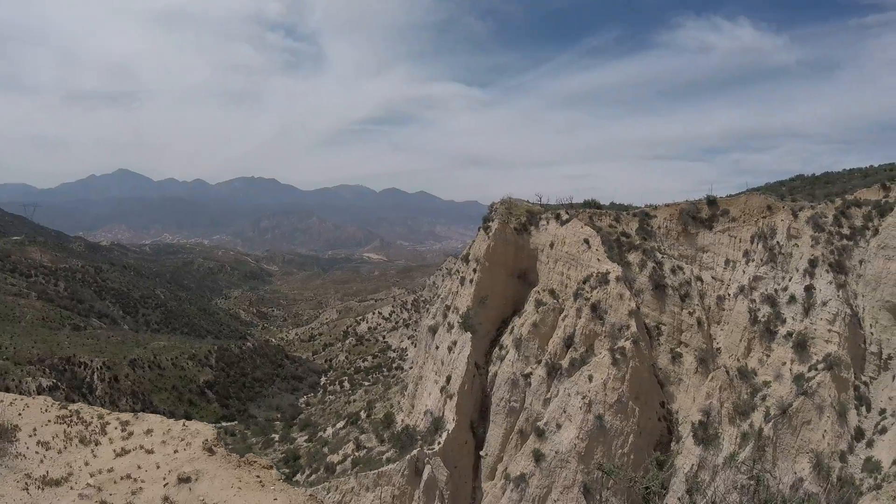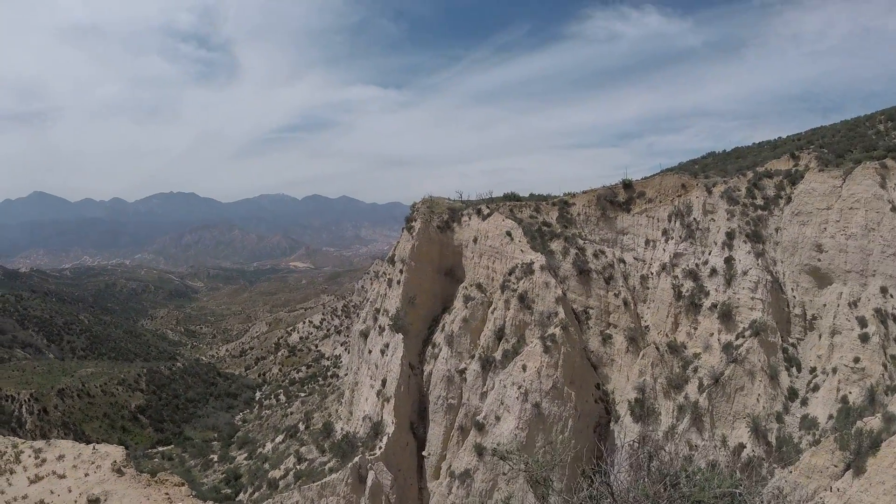Right now we're at 3,900 feet and tomorrow we'll be at 8,000 feet, quite a bit higher. Anyway, kind of a neat view here.